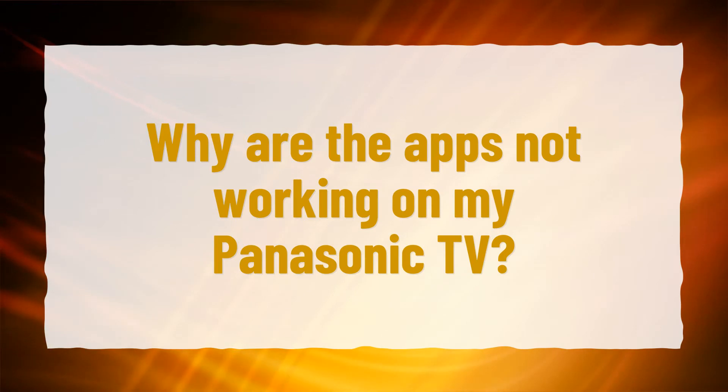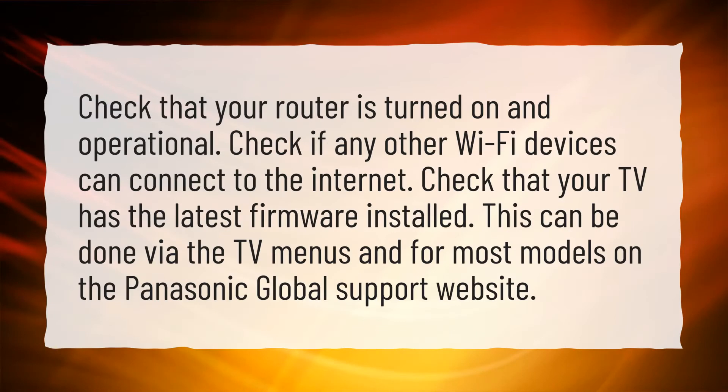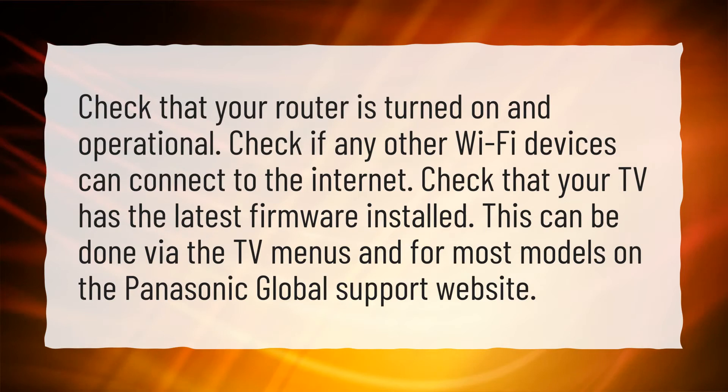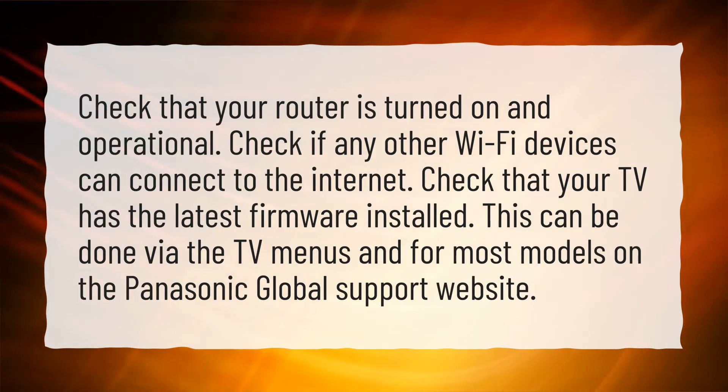Why are the apps not working on my Panasonic TV? Check that your router is turned on and operational. Check if any other Wi-Fi devices can connect to the internet. Check that your TV has the latest firmware installed. This can be done via the TV menus and for most models on the Panasonic Global Support website.